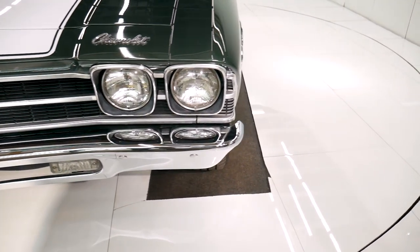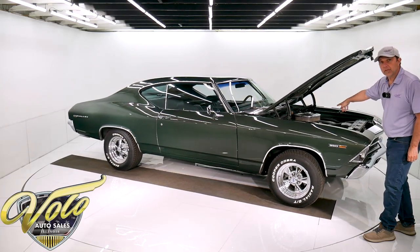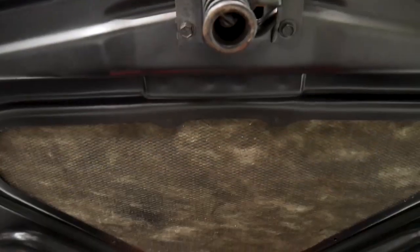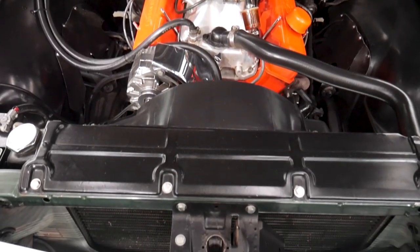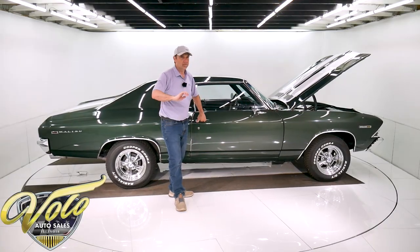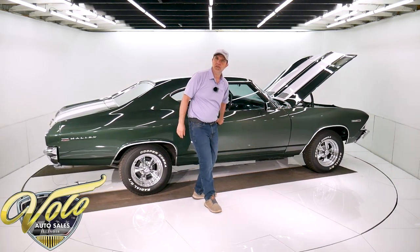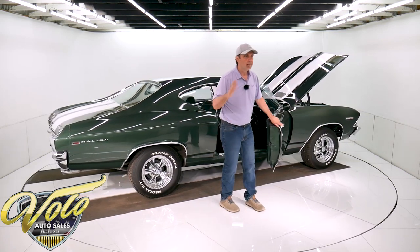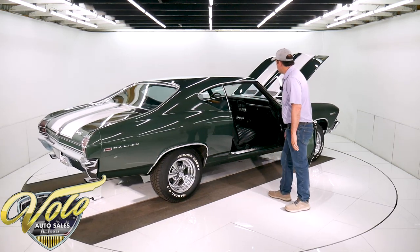383 stroker — it's got a polished aluminum high-rise intake, Holley carb with an electric choke, HEI ignition, a set of headers, and it really runs strong. I drove this home and drove it around that evening. It starts up, I shut it off, started it — no problem. Shifted nice, stopped nice, drove down the road nice. Really a great driving car.